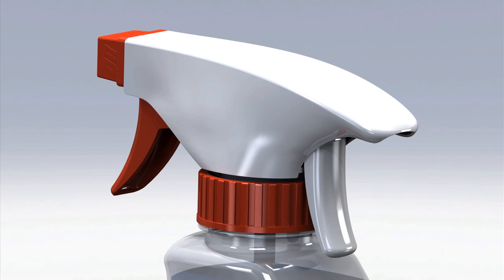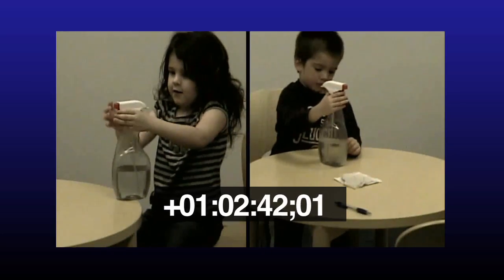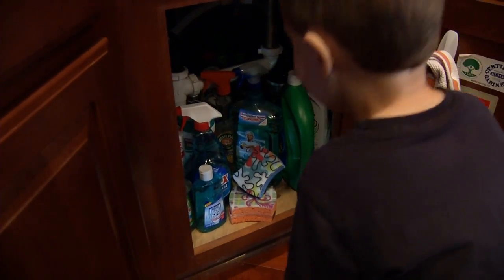They've designed the first spray bottle top with a two-trigger system. Adult hands are big enough to control both triggers, but as you can see in this focus group video, young children have a hard time understanding how the bottle works. And in the home setting, that extra measure of protection could make a big difference.